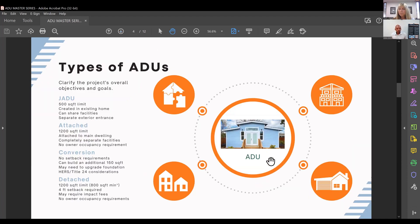There are several types of ADUs with different benefits and restrictions. First is the JADU — Junior ADU — which is created within the existing footprint of a home, such as a garage, basement, or spare bedroom. Limitations include a 500 square foot maximum. Bathroom and kitchen facilities can be shared, but you must have a separate entrance. Currently, all cities require home occupancy either in the JADU or the main dwelling.